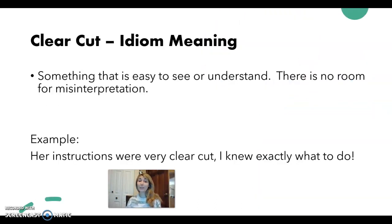Okay, let's look at what the idiom means. So remember, idioms are sayings that mean something different than what they sound like. Clear-cut means something that is easy to see or understand — there is no room for misinterpretation. For example: her instructions were clear-cut. I knew exactly what to do.